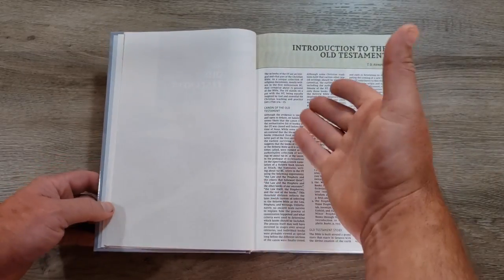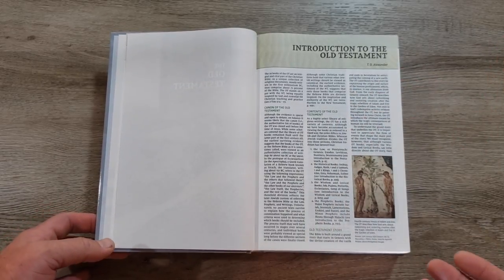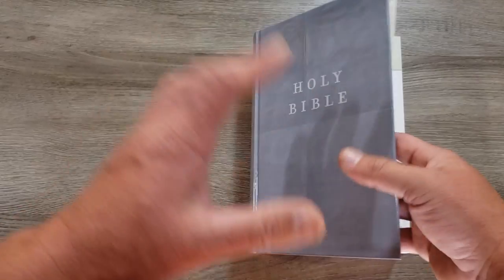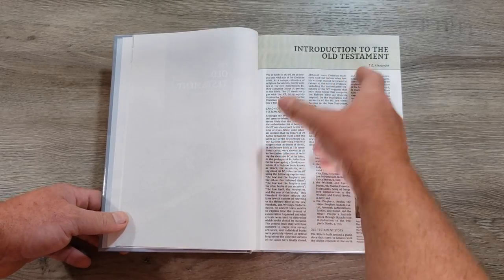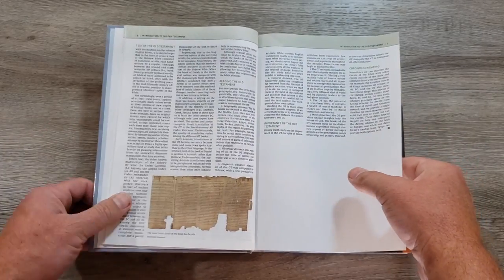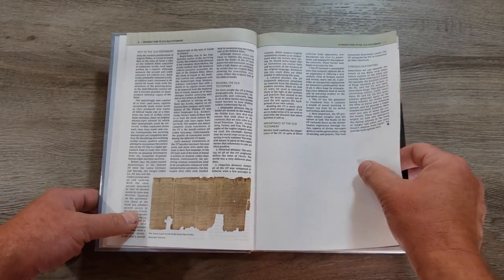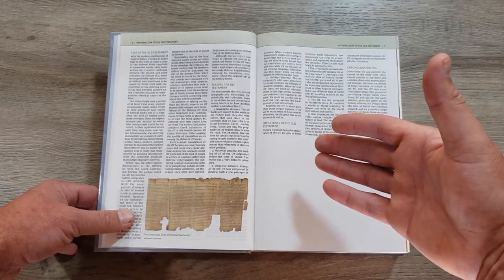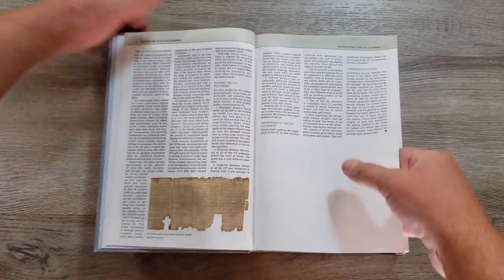I want to point out a few things in the very beginning. You're going to see multiple sets of introductions. In a typical study Bible you get a book introduction, so you get an introduction to the book of Genesis. But I really appreciate when they take the time to include something like an introduction to the Old Testament — a couple of pages that give a basic survey of the entire Old Testament. That helps when it comes to reading the Old Testament because we interpret the parts in light of the whole.